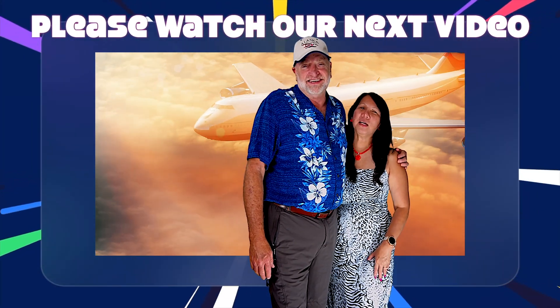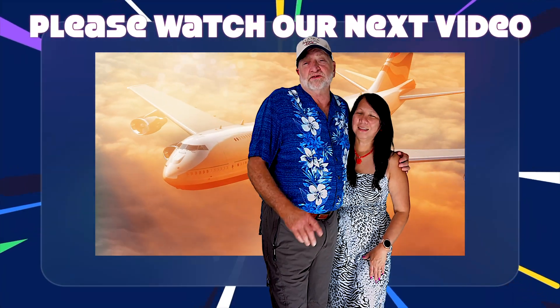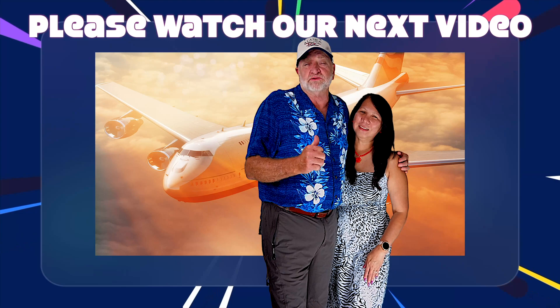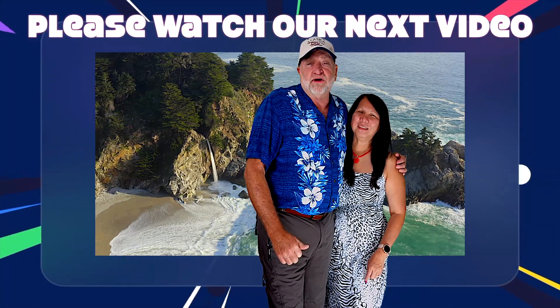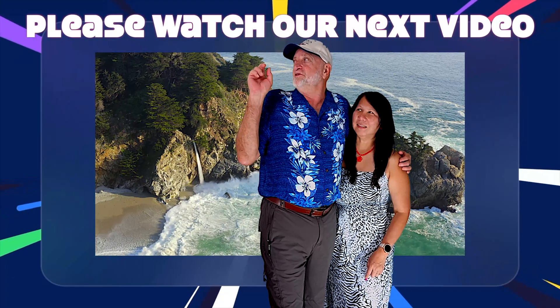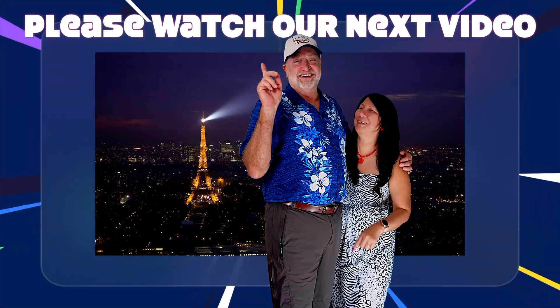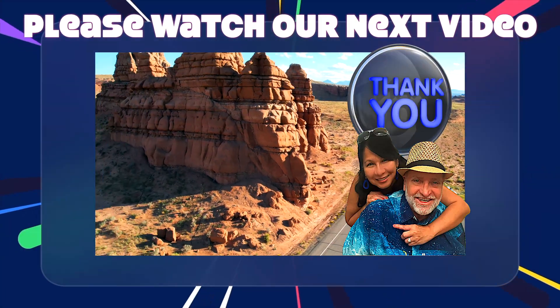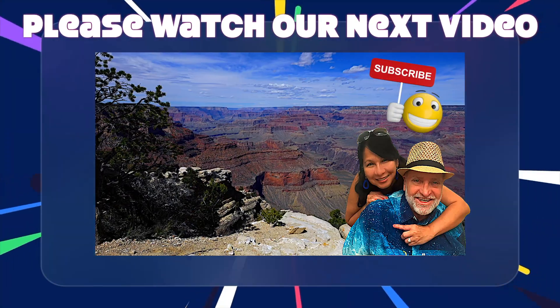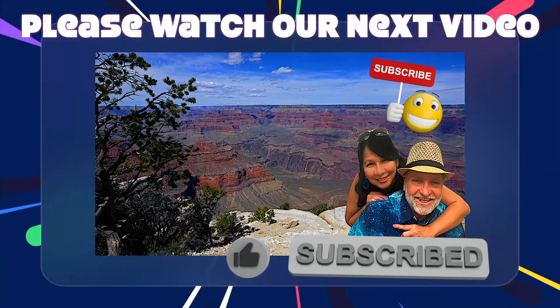Thanks so much — you're going to love our next video. We post every week so you don't want to miss a single episode. Be sure to subscribe and hit that notify button too. Be sure to watch this one, no — this one! Please also show us you care by liking us and leaving a comment. So what are you waiting for? Go ahead and subscribe — do it now!